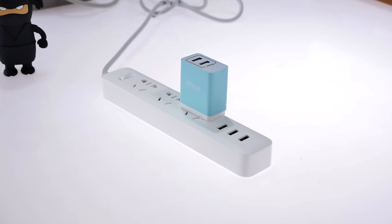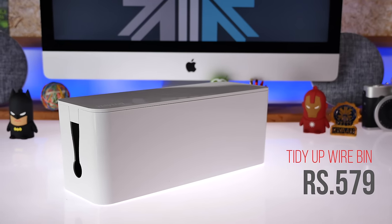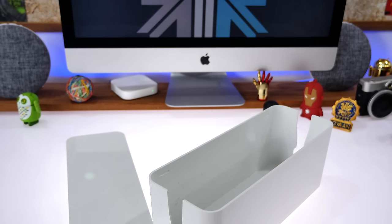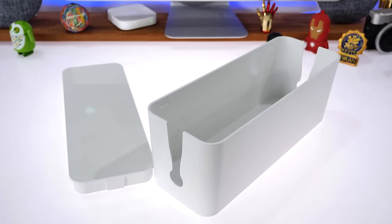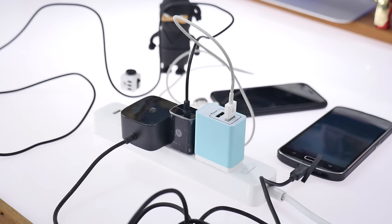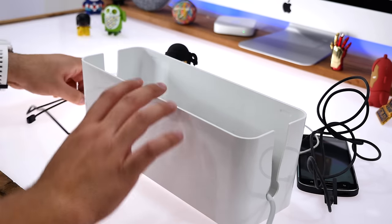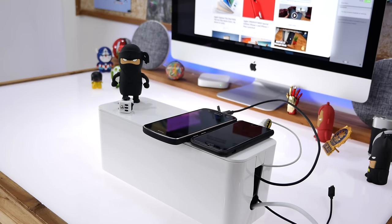Speaking of clutter, the next product is the Tidy Up wire bin. This simple 579-rupee product is available in a bunch of colors including brown, white, and black. It allows you to hide all those messy cables, chargers, and extension ports in this tidy bin and clean up clutter on or under your desk. It's a must-have for those doing DIY desks and trying to clean up the mess of wires around their house. For 579 rupees, this product is highly recommended — it may not be completely tech, but it's definitely useful for a tech enthusiast.